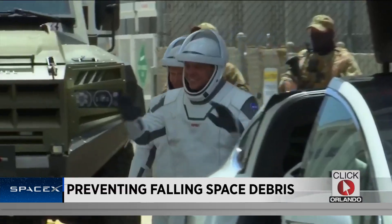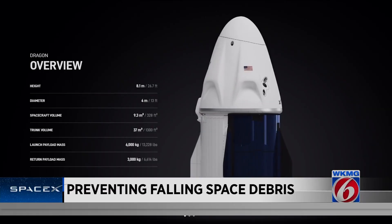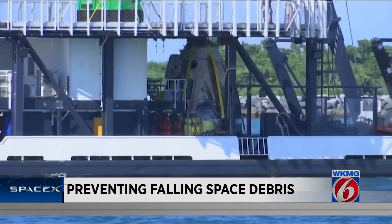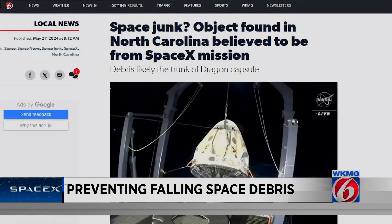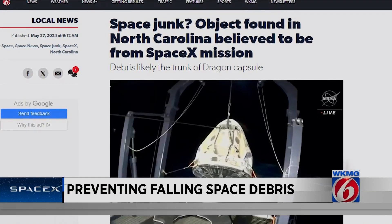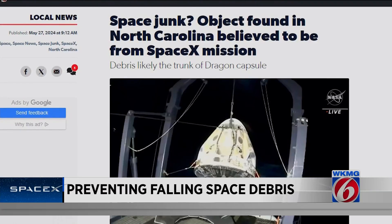When astronaut missions got started, SpaceX changed how they got rid of the Dragon's trunk — the expendable part of Dragon below the spacecraft. For the last five years, while recovery operations have been in Florida, they've left the trunk in orbit expecting it to burn up in the atmosphere. To their surprise, though, there've been a couple of times pieces of the trunk survived reentry, like in May when debris was found in North Carolina.